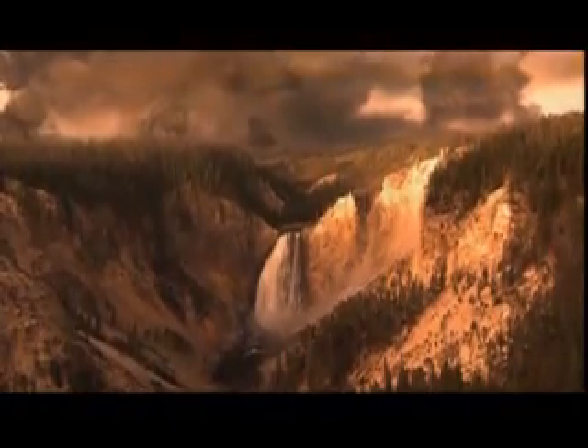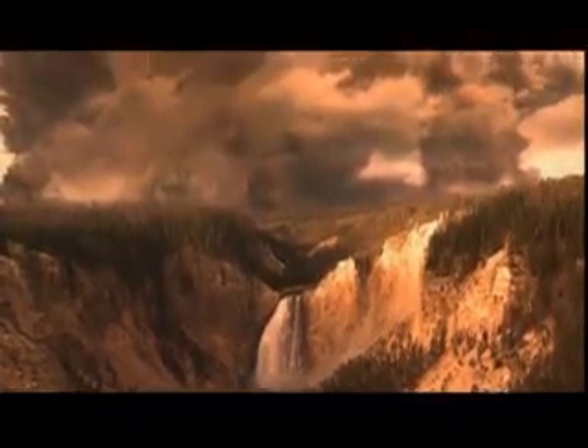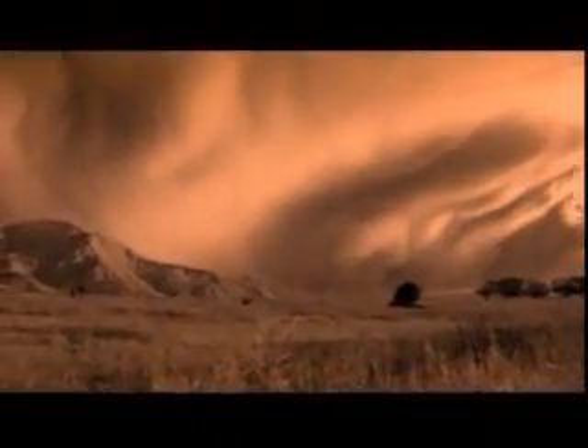Then another. Eruption after eruption began shooting more and more lava and pulverized rock into the air. Typically, when these eruptions begin, they begin at a single vent, and the event may then get larger, moving out along some sort of a fracture system. Yellowstone had turned into a super eruption. Its devastation would reach around the world.